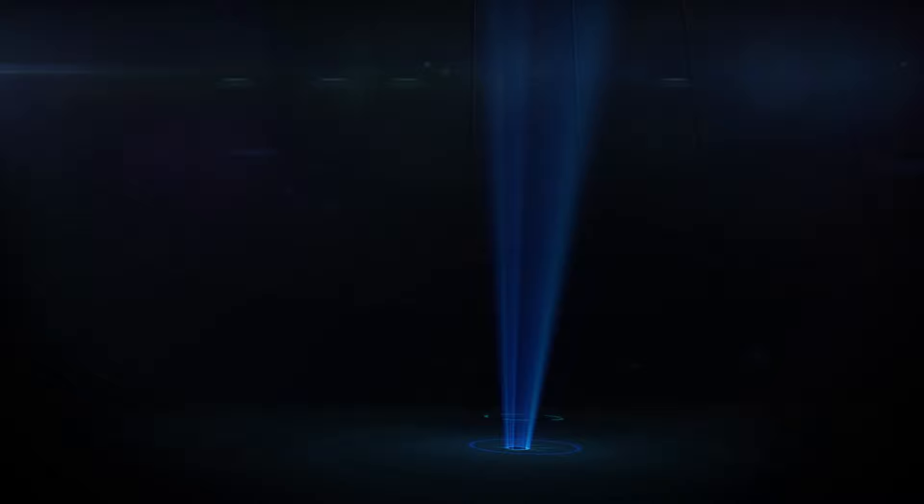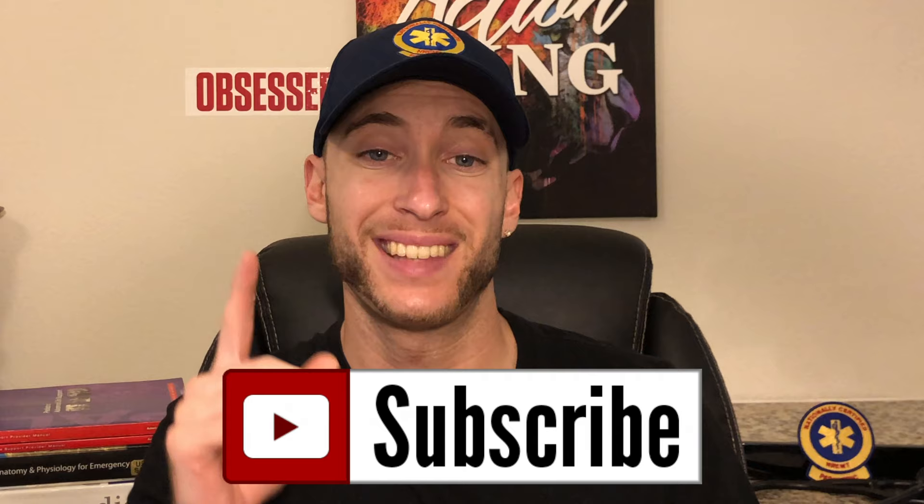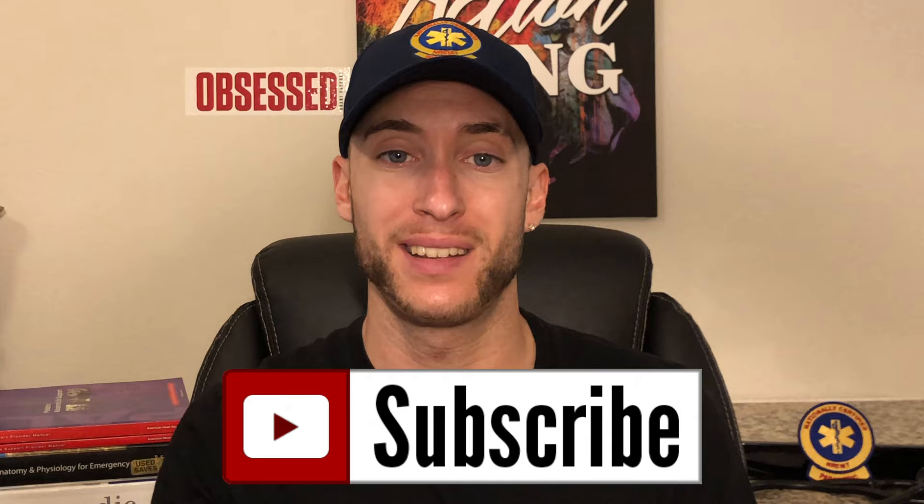Great. Happy you can make it. Inside this video, I'm going to be talking about what the day in the life looks like for an EMT and a paramedic. Let's dive into it. Stay tuned to the end of the video — I have some powerful stuff to share with you here that's going to help you make a decision if this career is right for you.